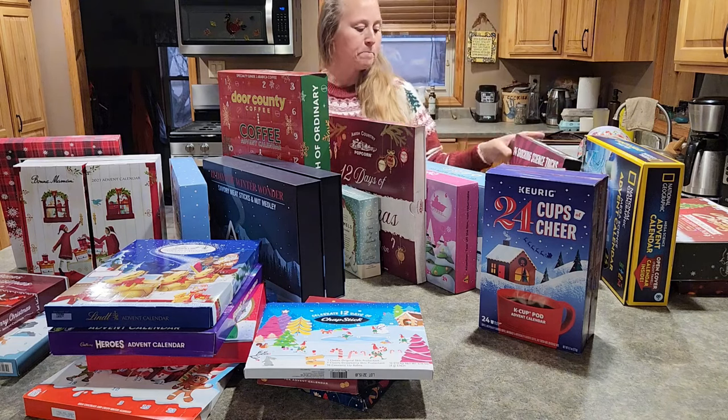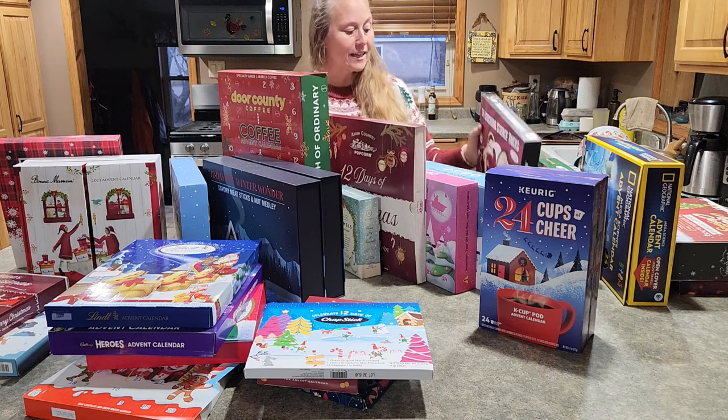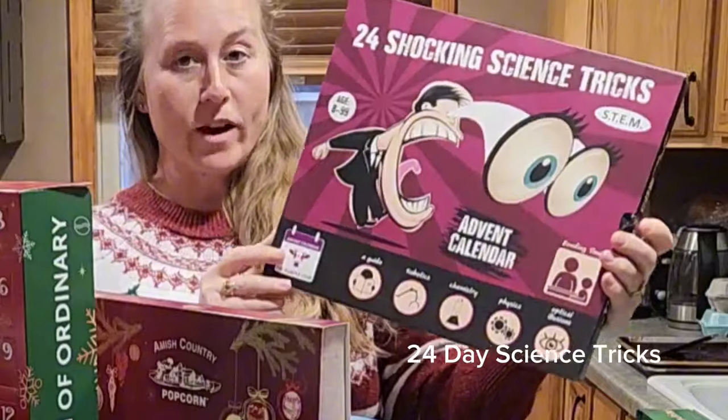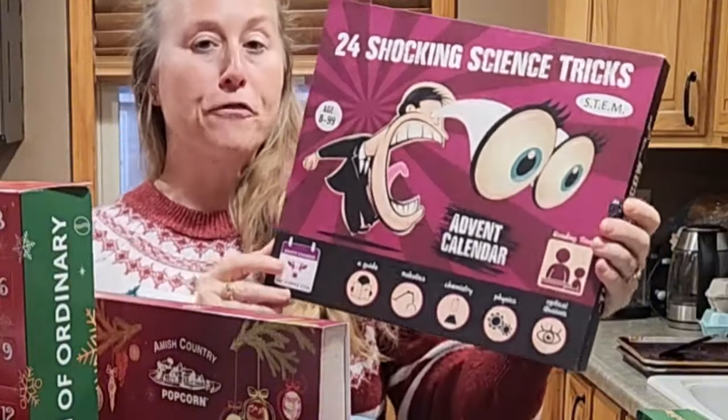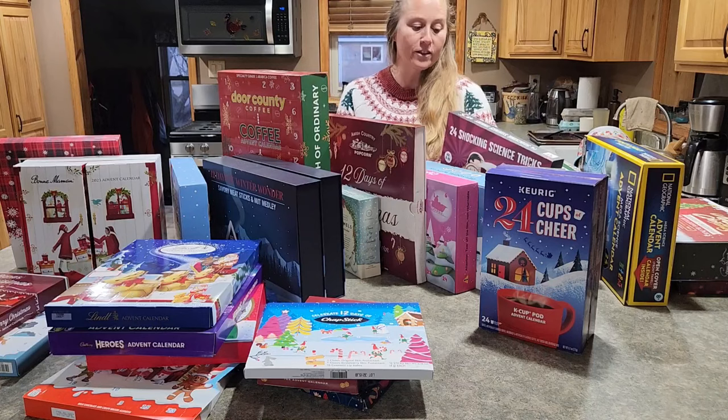If you have kids that are more into the sciences, we have 24 Science Tricks, and this was number 51. You can see my full video review of all the science tricks that are included in that calendar.